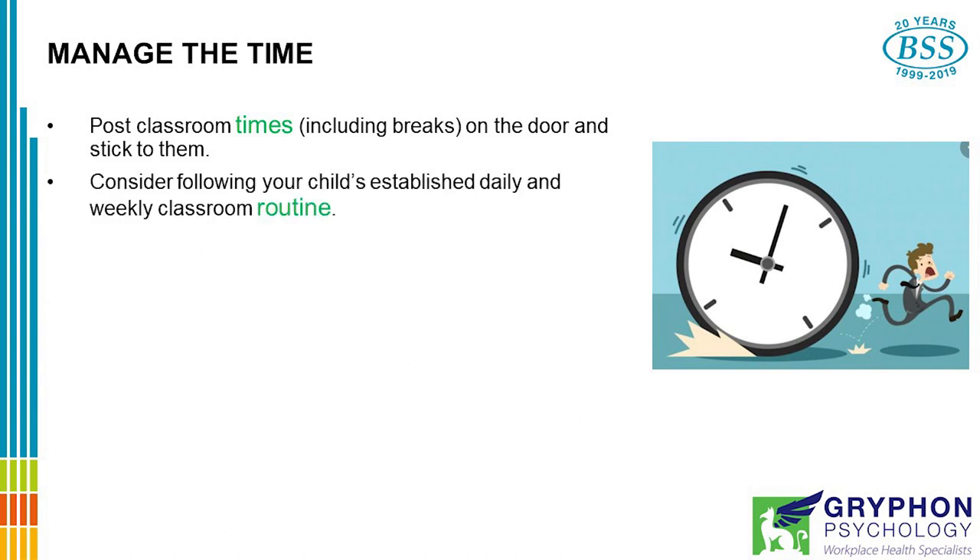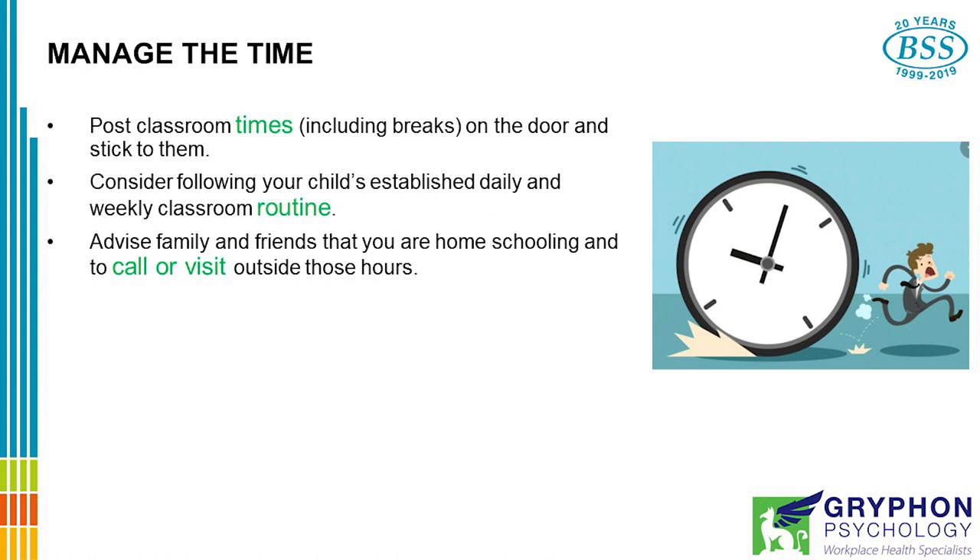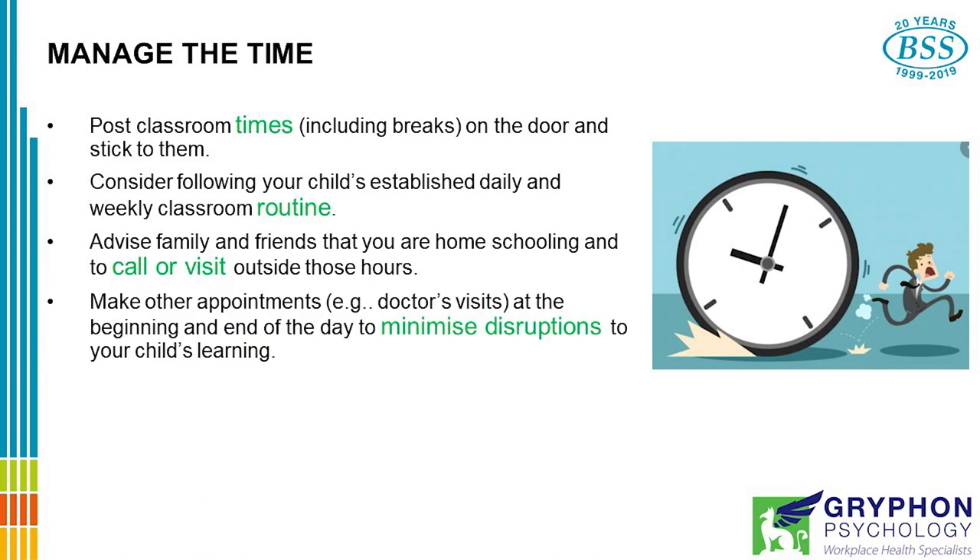You might consider following your child's established daily and weekly classroom routine. Advise family and friends that you are homeschooling and to call or visit outside these hours. Make appointments — for example, doctor's visits — at the beginning or end of the day to minimise disruptions to your child's learning.